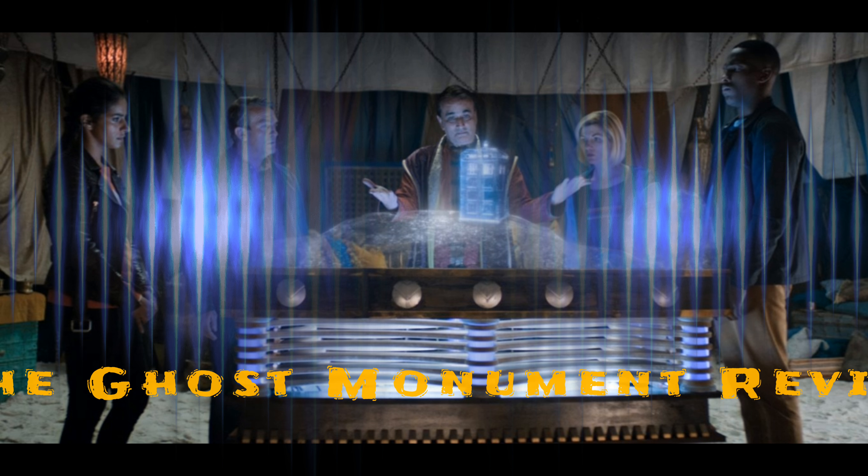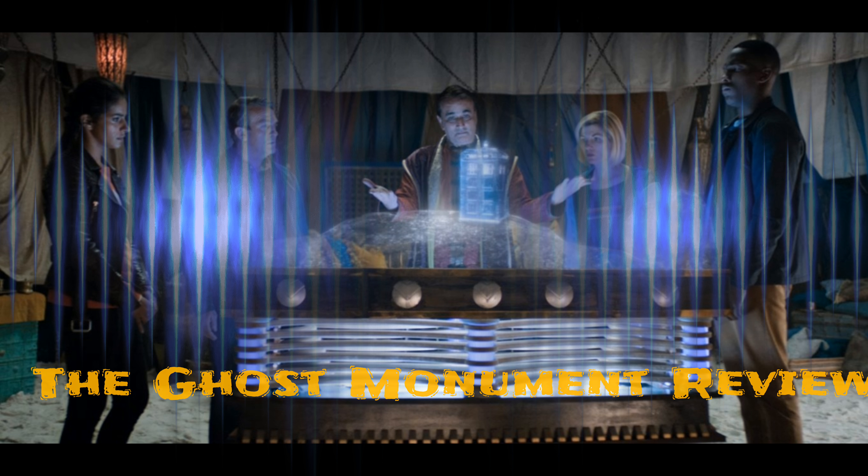I can't be the only one who sees this comparison, right? Hello my faithful watchers and welcome to my review of Doctor Who series 11 episode 2, The Ghost Monument, written by Chris Chibnall and directed by Mark Tondarei.